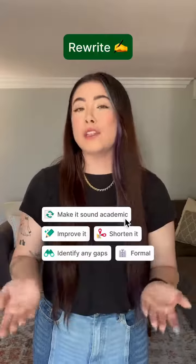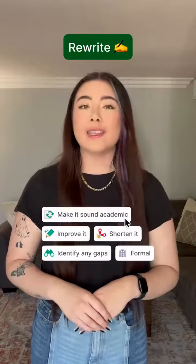If you're crunched for time but still need to write a high-quality paper to get a good grade, we've got you covered. Grammarly can help you rewrite and even give you feedback to improve your paper so it's clear and easy to understand.